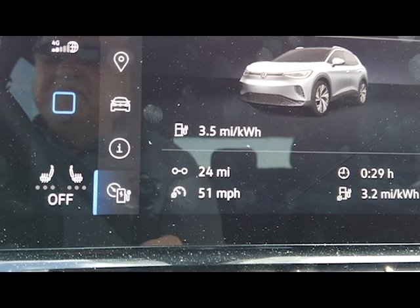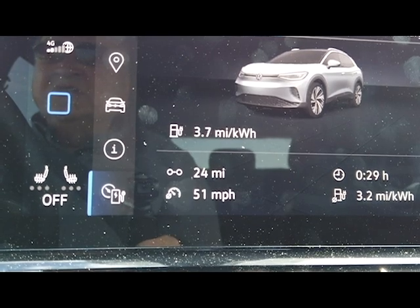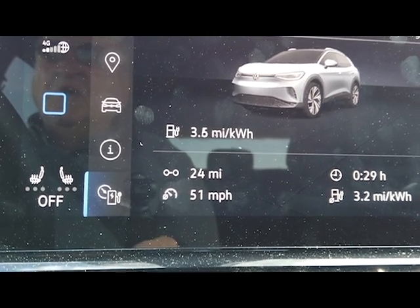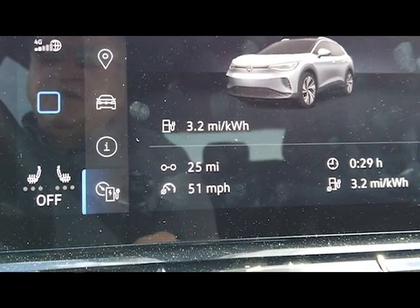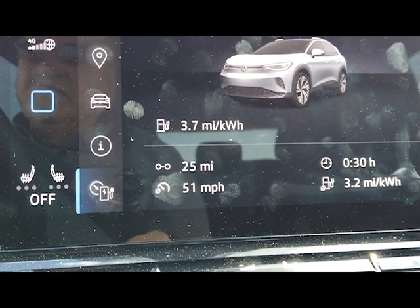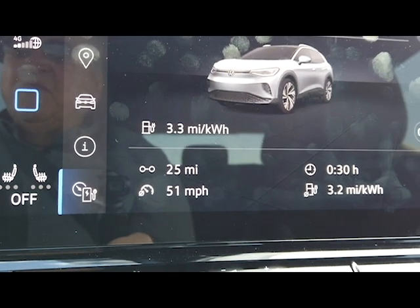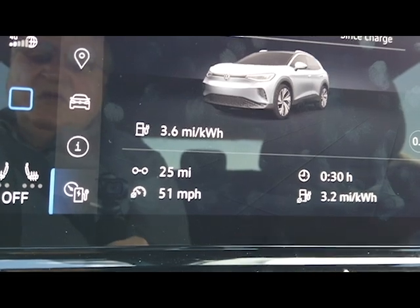I'll find out what the charging rate is as we charge it up. Up here in North Dakota we only have 62-kilowatt public DC fast chargers. Tesla has their own charging network, but the public DC fast chargers are in Grand Forks and Fargo, and they're both 62 kilowatts. So it won't charge at full speed here, but we'll drive it when we go to Costco.